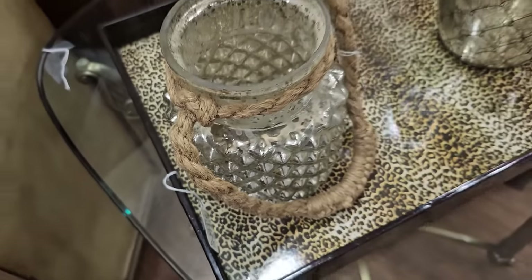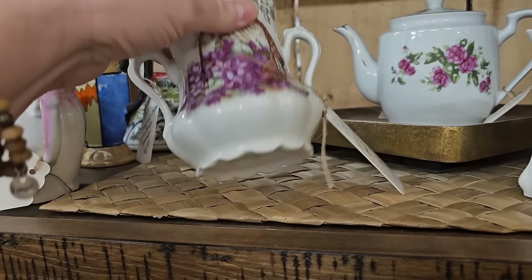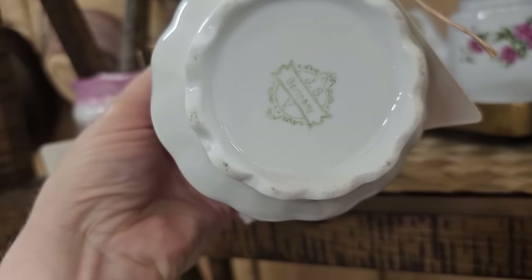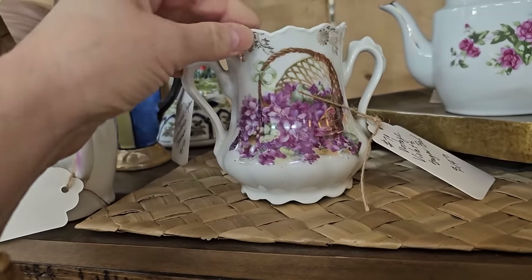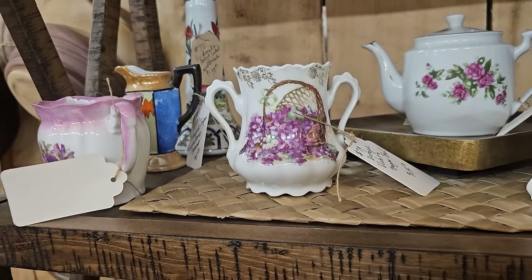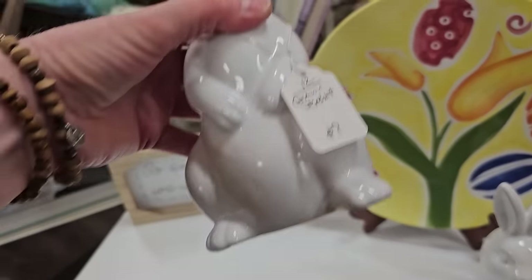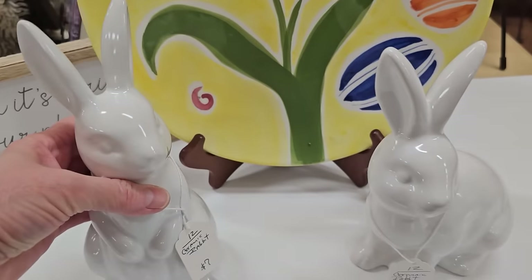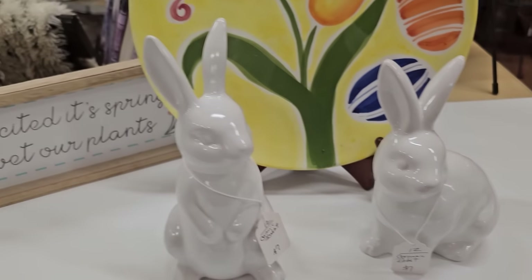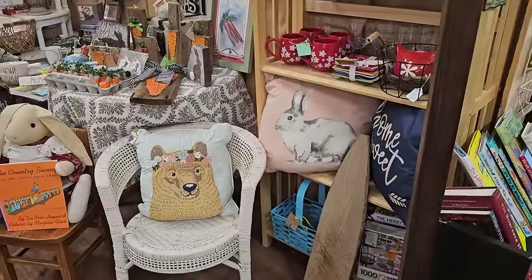And there's a mirror coming up. And you know I love any fancy dishware. So this was made in Germany. I think it said $14. And I love the bunnies, $7 per bunny. And it says, so excited it's spring. We wet our plants. I love that.